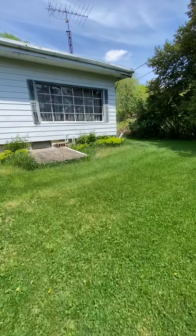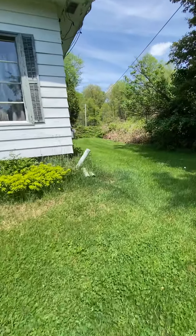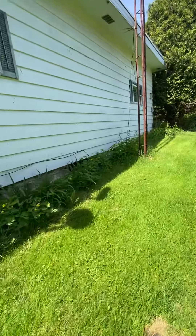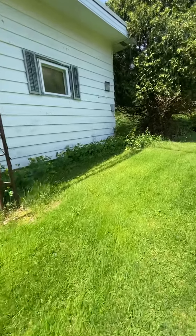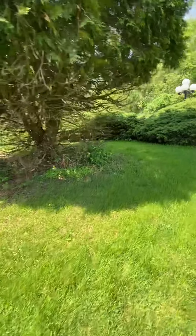This two-bedroom ranch with a two-car garage is in need of quite a bit of TLC, but it does sit on approximately two acres just above the railroad tracks and also just above the river, so you can hear the flow of the river from your yard.